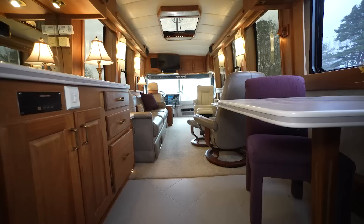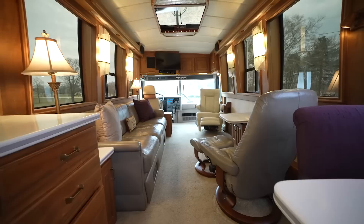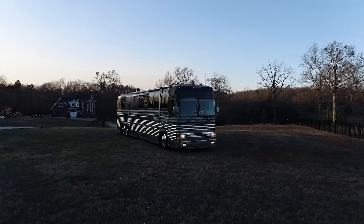Thank you so much for watching. I hope you enjoyed this video. This is a gorgeous 1992 Prevost XL40, converted by none other than Royal by Monaco. I hope to catch you on the next one. Please like, subscribe, and comment. Thank you so much again.